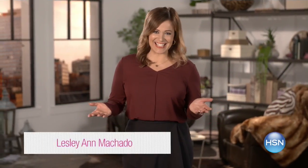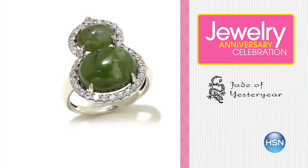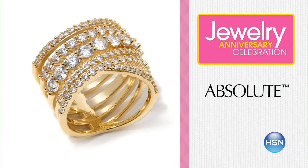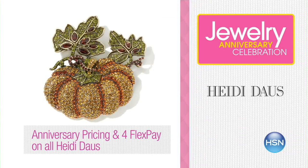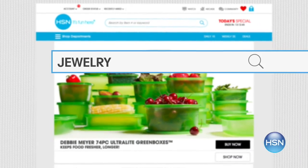September shines at HSN — join us in celebrating Jewelry Anniversary Month. Your favorite brands, special anniversary pricing, and surprises throughout the month. Now's the time to add to your collection with new arrivals and exceptional pricing. Don't forget all jewelry, fashion, and beauty are on extra flex all the time for HSN card holders. Search jewelry at HSN.com to shop the whole collection.